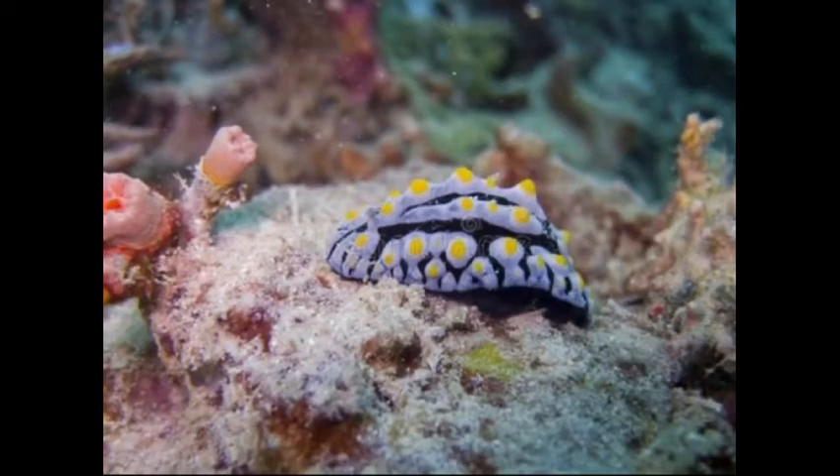The dorids have a brachial, also known as gills, that look like plumes that cluster around the animal's rear, and the fringes on their mantle have no intestines.